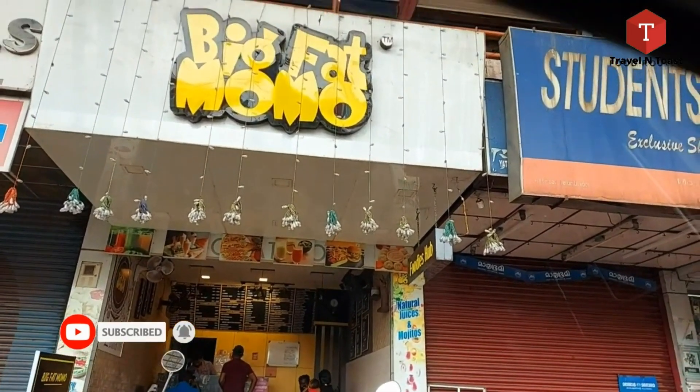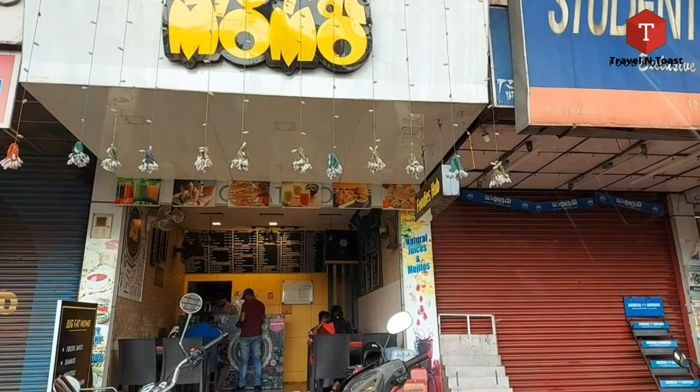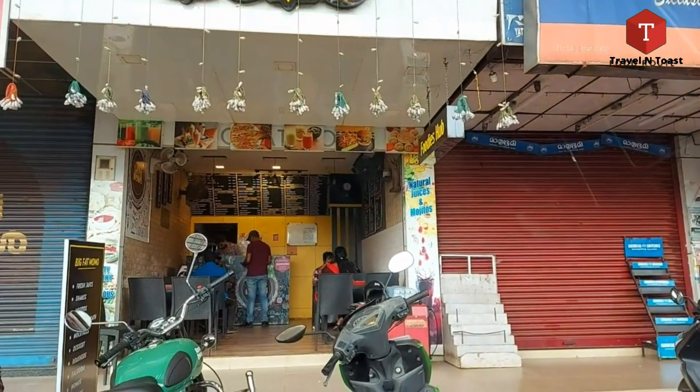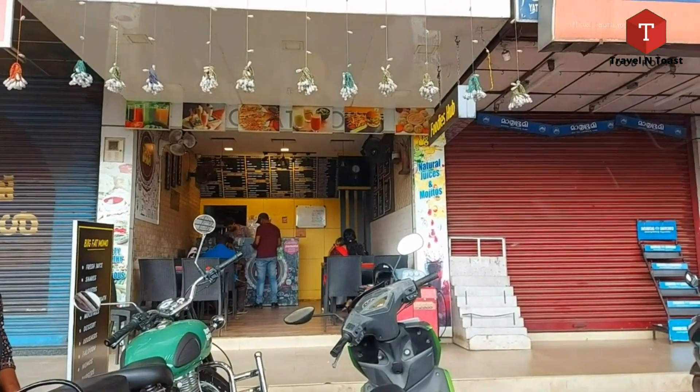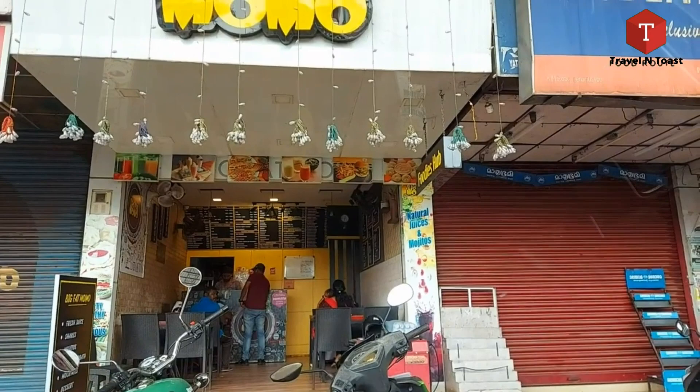Today we are going to review Big Fat Momos. There are shakes, fries, and everything available. There are chicken steamed momos and paneer steamed momos.